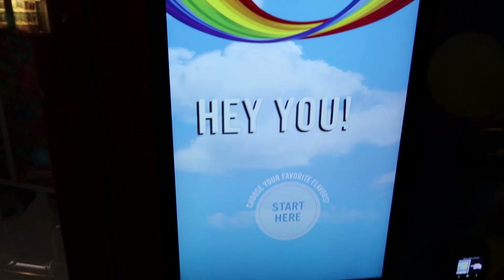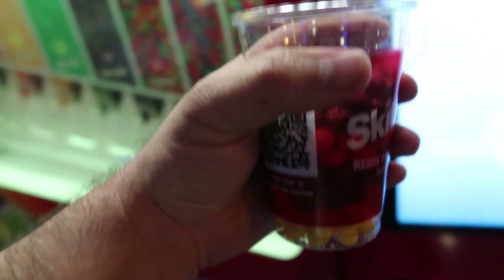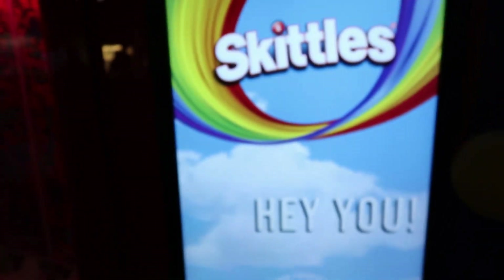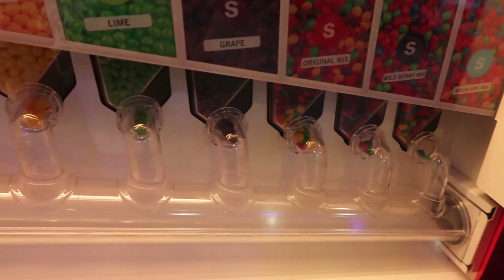I didn't get a receipt, but that's okay. I'm trying to stop, but here it is. It doesn't even really fill the cup up. So it's definitely not worth $9, but it's for the experience, I guess you could say. That is cool, though. Unfortunately, not all of them were available. That's interesting. Definitely an experience.